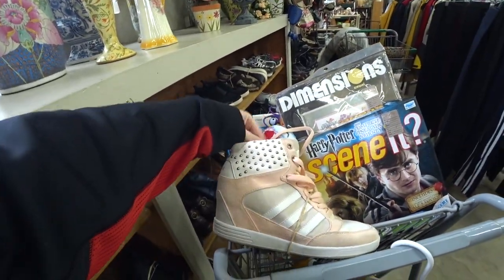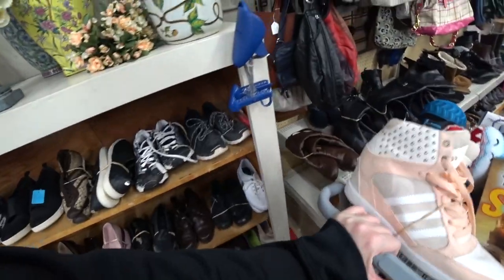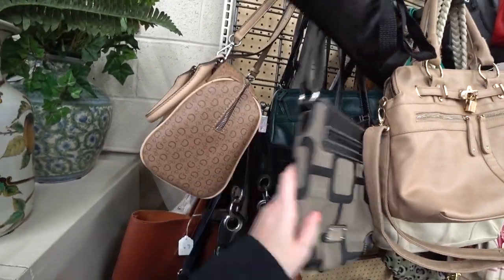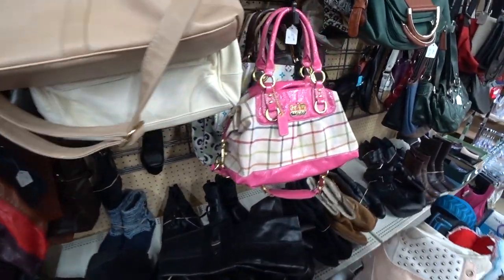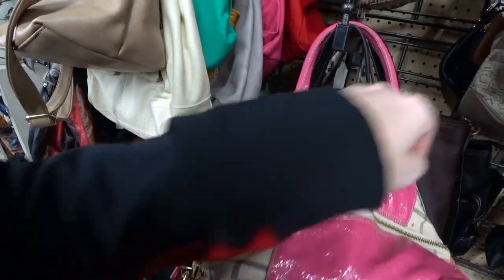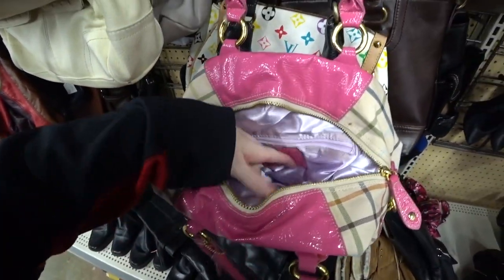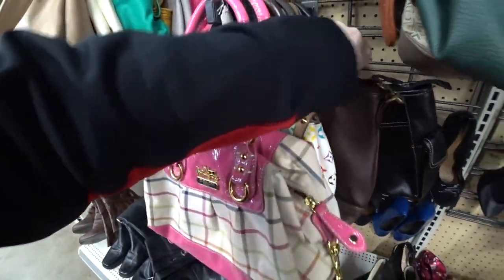I just found these pretty sweet Adidas sneakers — I threw them in my cart. I've come upon the purses. I'm trying to take a look through them real quick. I've got a Coach here, but I see what looks like a fake Louis Vuitton behind it. Let's see if it's real or not. It looks like it is, but it's very dirty inside. I'm questioning that hard — I don't think that it is. It's a Tignanello back there.